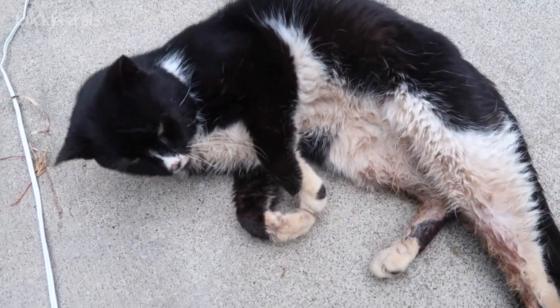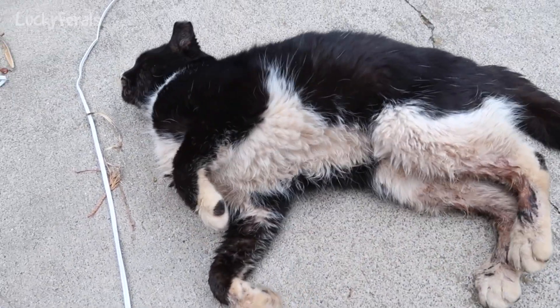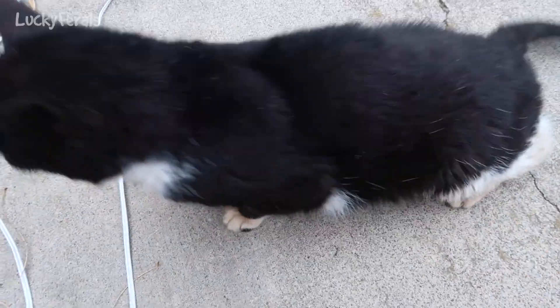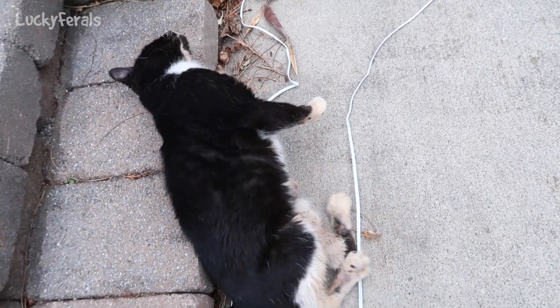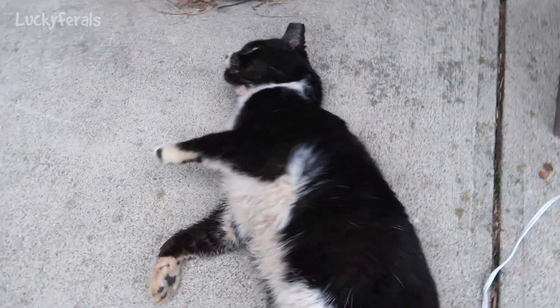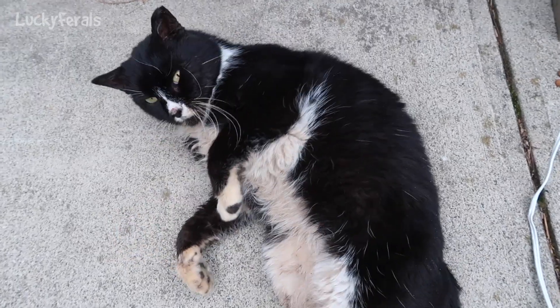Calling Ditto is like that nursery rhyme — the cat and the fiddle, the cow jumped over the moon, the little dog laughed to see such a sight, and then something ran away with the spoon. What was it? Was it the fork? Did the fork run away with the spoon? I don't think it was the fork.